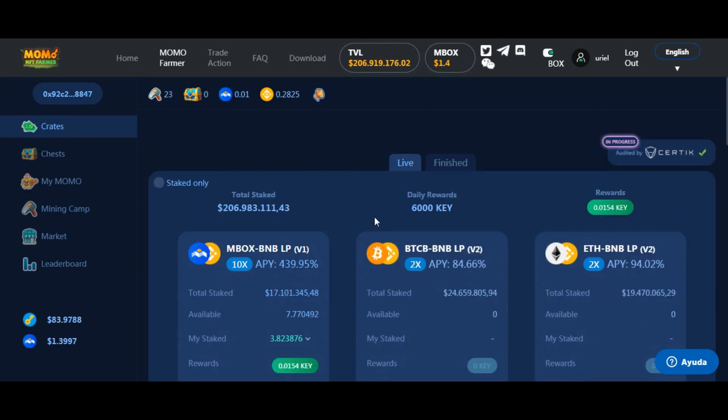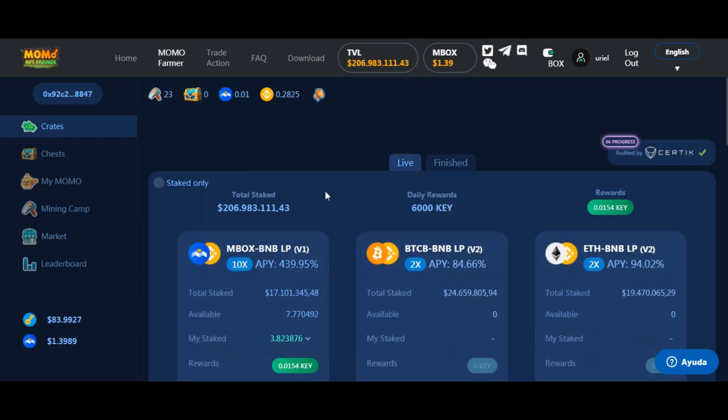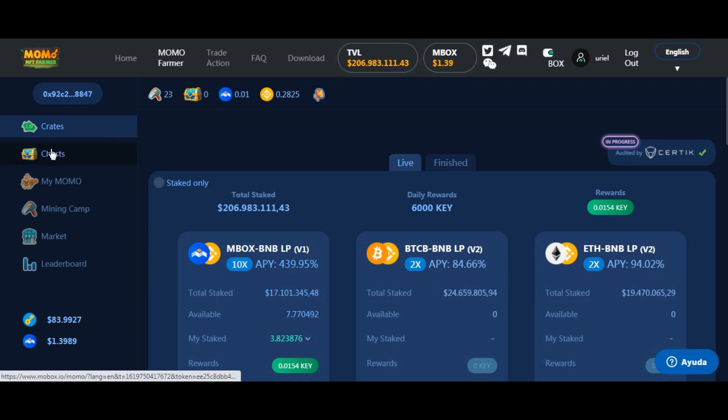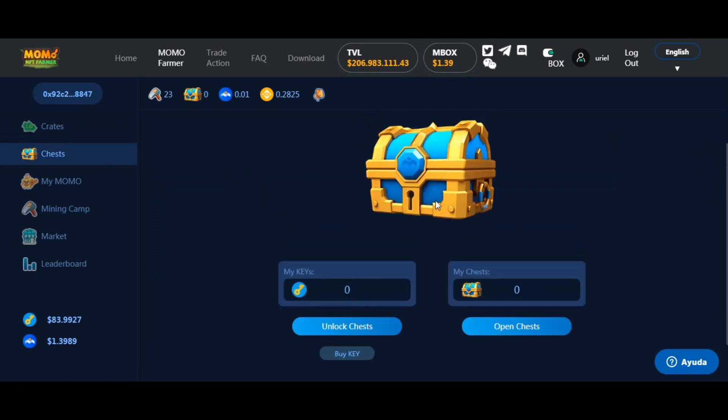Entonces, entramos a la plataforma con esa interfaz muy amigable y venimos a la parte de Momo Farmer. Después les voy a contar en otros capítulos qué más se puede hacer. Por ahora vemos los pools, elegimos un pool y generamos keys. Nos vamos a la parte de cofres. ¿Qué se hace en estos cofres? Acá venimos con la llave y abrimos el cofre. ¿Y qué hay adentro? Adentro del cofre están los NFTs esperándonos.